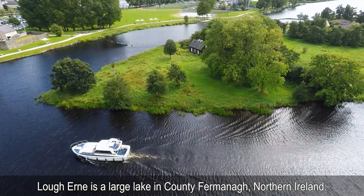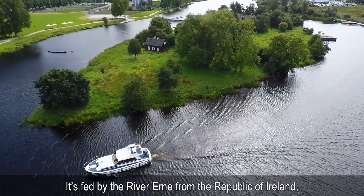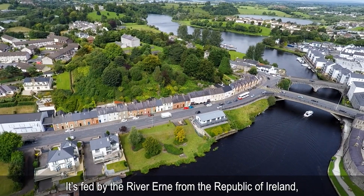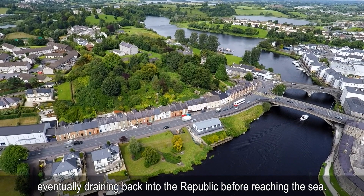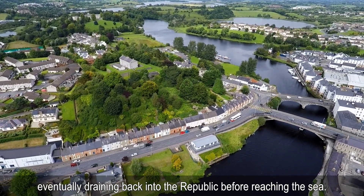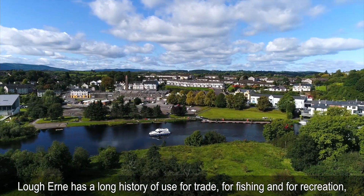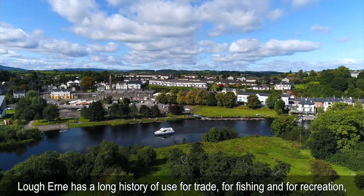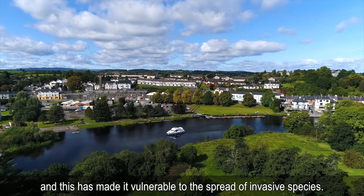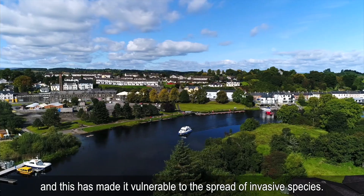Loch Erne is a large lake in County Fermanagh, Northern Ireland. It's fed by the River Erne from the Republic of Ireland, eventually draining back into the Republic of Ireland before reaching the sea. Loch Erne has a long history of use for trade, for fishing and for recreation, and this has made it vulnerable to the spread of invasive species.